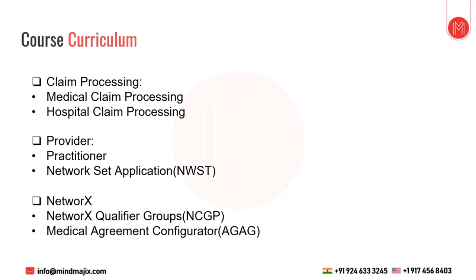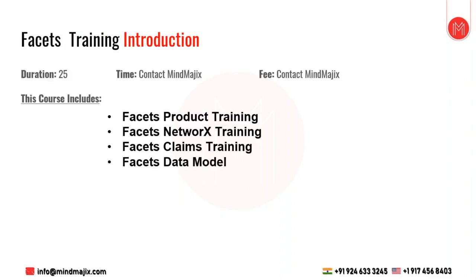We also cover network, works qualifier group, and Medical Agreement Configurator (AG). This is where a contract is done between a provider and a payer under the networks application. A fee schedule is part of that agreement — it contains a list of procedure codes and assigned reimbursement values for each, specifying how much a provider will get reimbursed for billing a particular procedure code.